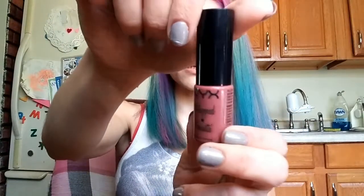Next up we've got the NYX Whipped lip and cheek color in a nude brown — I've actually got it on right now. It's not terrible but I'm going to pass. I'm not really liking this formula. It is kind of sheer, goes on nicely and looks pigmented, but once it dries down I just don't like it. Pass.